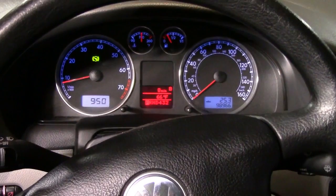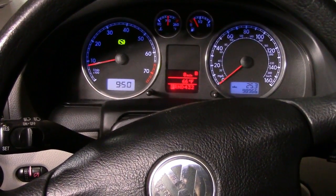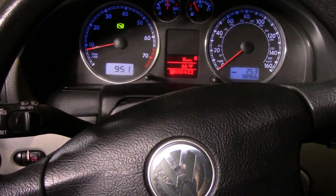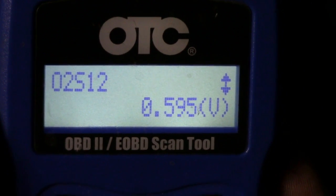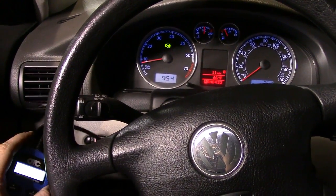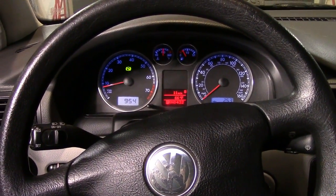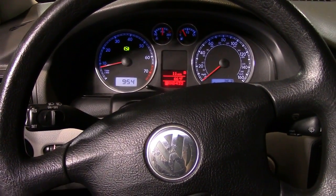Now I'm in my 2004 Volkswagen Passat, which I know has a good catalytic converter because it passed its emissions test not too long ago. I'll rev the engine to warm up the catalytic converters and then look at the post-cat O2 sensor readings. There you have it — the readings for the post-cat O2 sensor on this car are steady at about 0.5 to 0.6 volts, well within spec, confirming this catalytic converter is doing its job. You can also get these O2 sensor readings using just a multimeter — I'll cover that in a separate video.